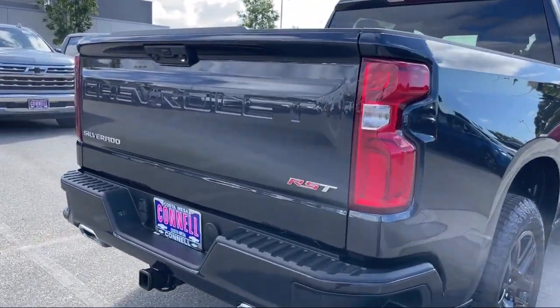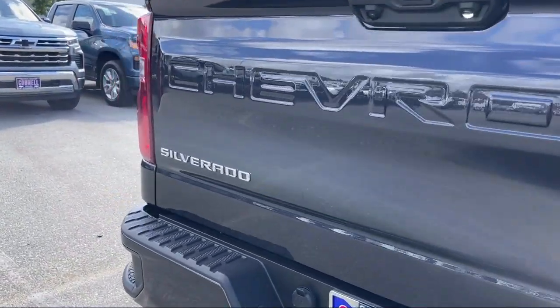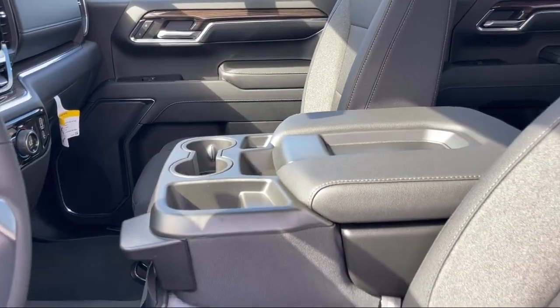MP3 player, integrated trailer brake controller, front collision mitigation, and auxiliary audio input.